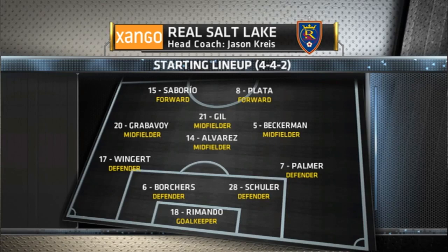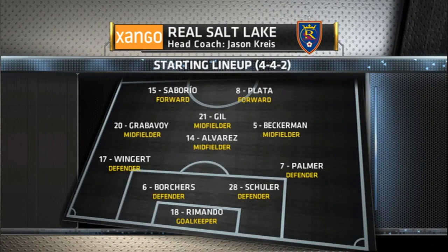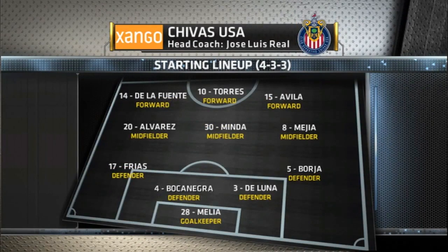Borchers and Schuler in the center of the defense. Lovell Palmer retains his place at the right-hand side of the defense. Jordani Alvarez holds. Kyle Beckerman up on the right-hand side. Bocanegra, the former U.S. international captain, will pair up alongside De Luna. It'll be a 4-3-3, an attack-minded formation. Alvarez on the left, Mejia on the right.